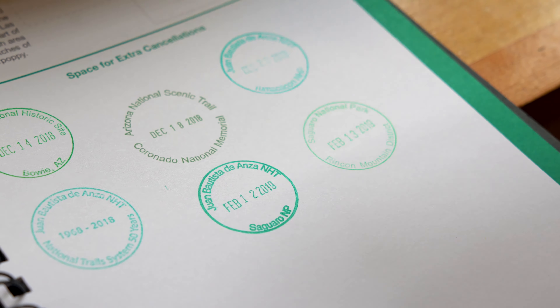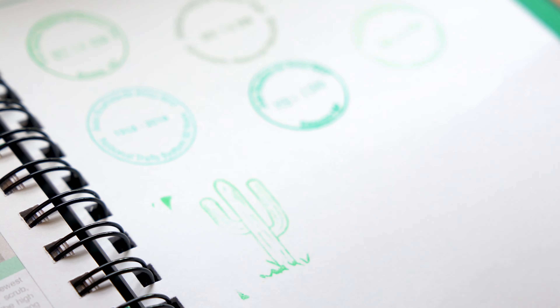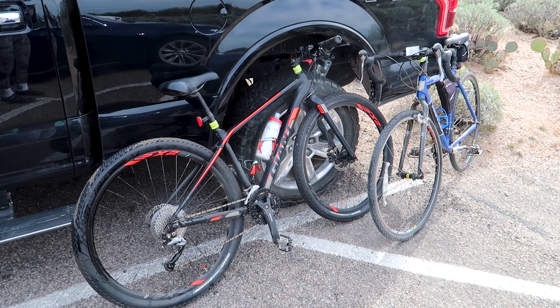Today we're spending our day at the East District of the Saguaro National Park. We stopped by the visitor center, saw a 20-minute movie and a talk about the summer monsoons and how that impacts the growth of the saguaros. Now we're going to go for a bike ride on the Cactus Drive Loop.